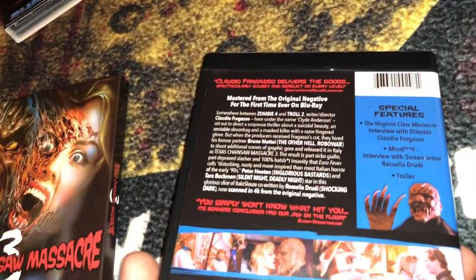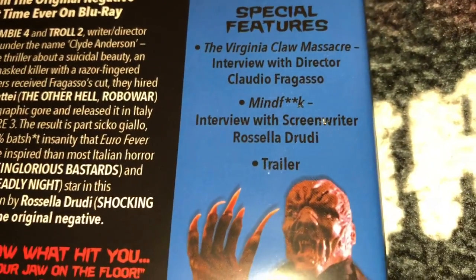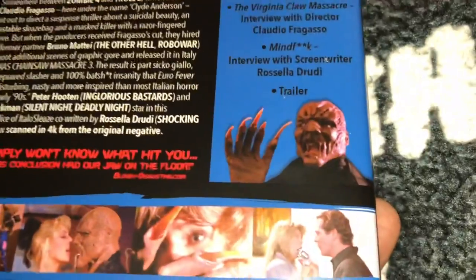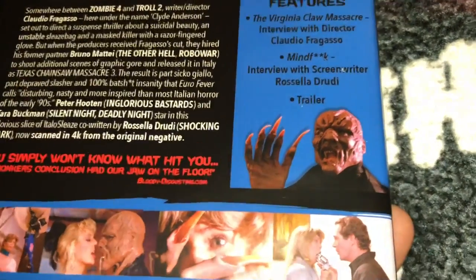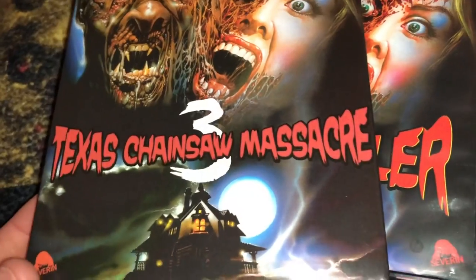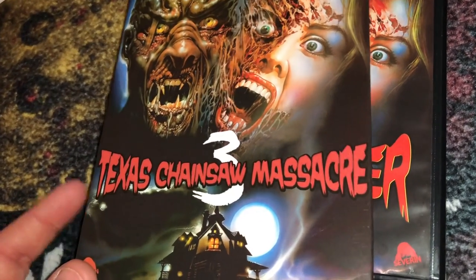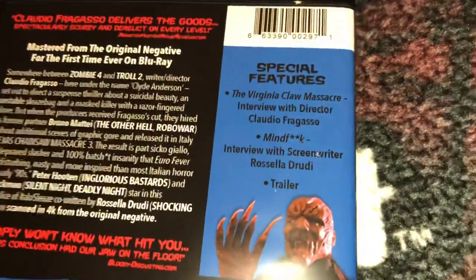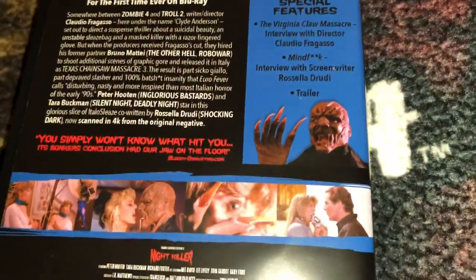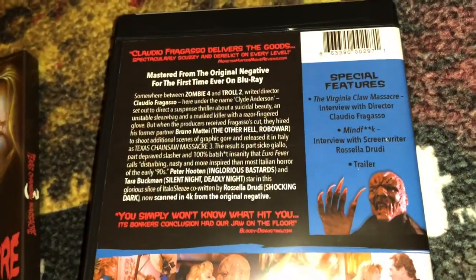There was also an interview with Rosella Drudi, a screenwriter on the film, who admitted they tried to get a Freddy Krueger look-alike with that burnt face mask and long alien-style claw. She also admitted they tried to ride the coattails of the Texas Chainsaw Massacre franchise, which in 1989 didn't yet have an official Part 3 — that came a year later with Leatherface: TCM3. Fragasso was upset when Mattei was brought in, but after cooling down he agreed the gore scenes improved the movie.